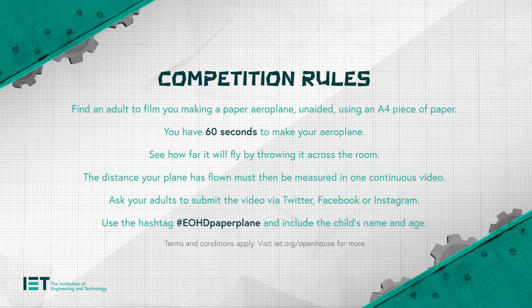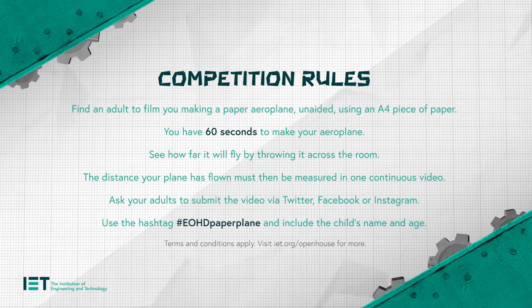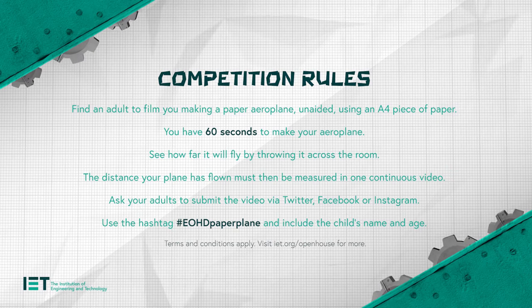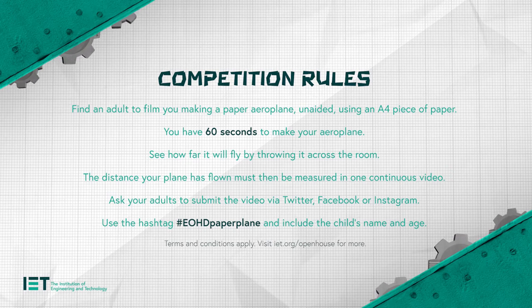Today we're setting Sophie and all the other guests — and viewers at home — the Engineering Open House Day paper plane challenge. Find yourself a sheet of A4 paper. Everyone will have 60 seconds on the clock to make their plane, then step up onto our engineering runway for their paper planes to take off. Sophie, as an expert in aviation, can you share how to make the best paper plane? Is there a recipe for it?